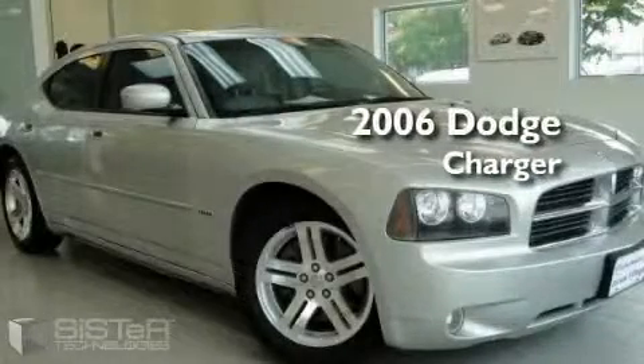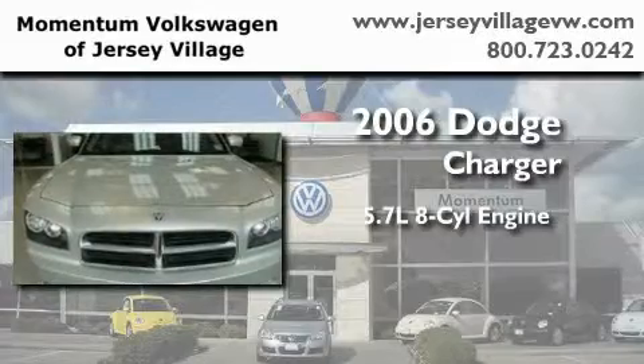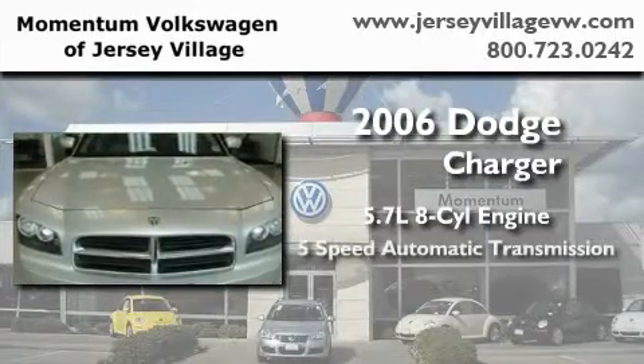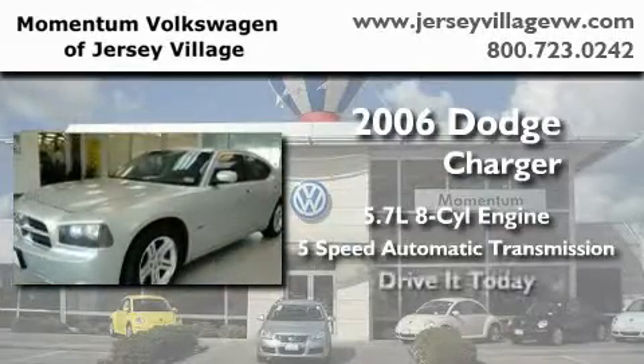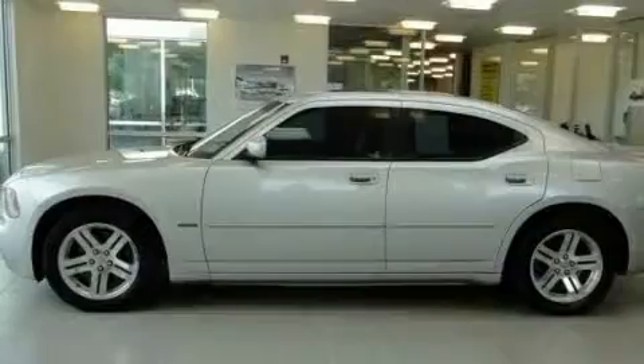This is a 2006 Dodge Charger. It features a 5.7-liter 8-cylinder engine and a 5-speed automatic transmission. Its top features include heated front seats, and this vehicle's stylish design always looks great.